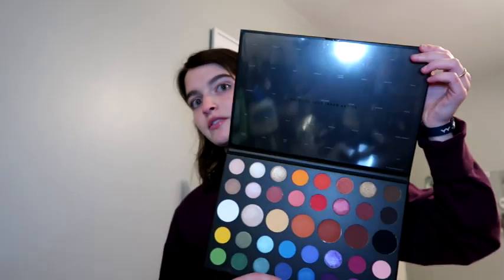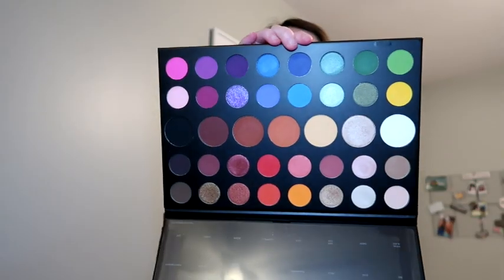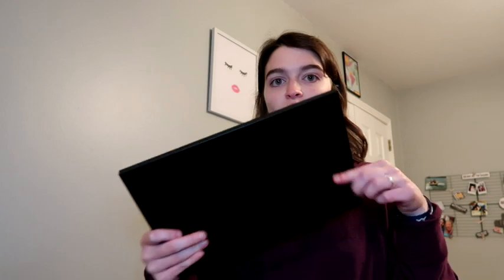The fun thing is the James Charles palette — hopefully I'll have a tutorial on this Thursday. Y'all are seeing this Monday as a bonus video, and hopefully tomorrow I'm going to film a look with it. Here's the palette in all its glory — I just taped the little name card up there. It's very big, I'm so excited to play with this. I already have a look that I want to do, inspired by someone else's look.